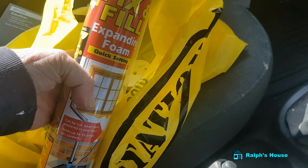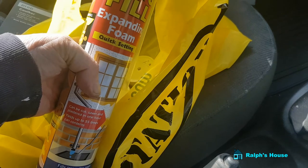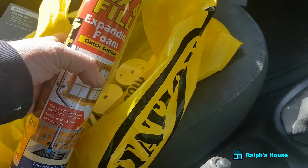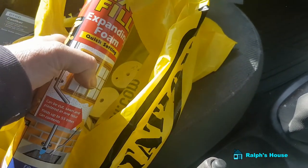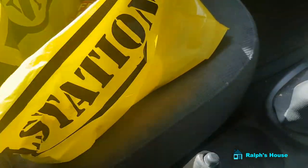Expanding foam because I've got a huge gap down one side of the stairs — it's just a normal plaster shift and all that, it's never been done properly. People have tried to bodge it and put filler in it, it never works. So, expanding foam, then you cut across the top and then fill over. Yes, we've got stuff to do.